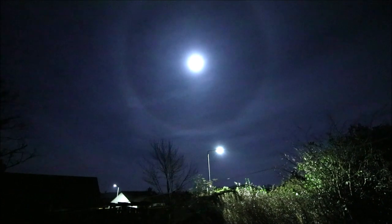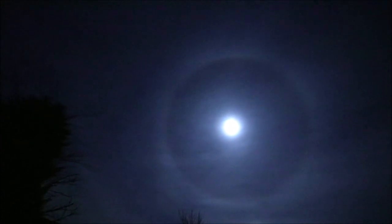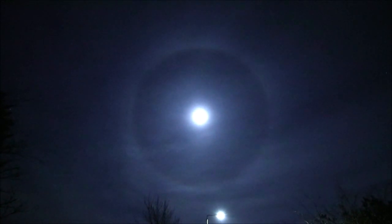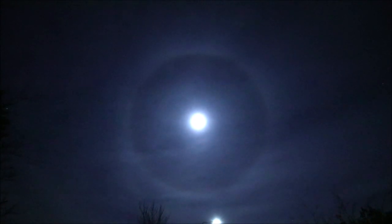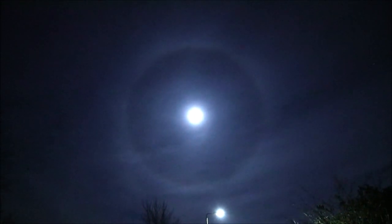Earlier on there was a moon dog as well. This is forming on a sheet of cirrostratus cloud now blowing across the country. The ice crystals in it are causing this phenomenon. What happens is the light from the full moon is getting refracted through ice crystals — almost like a prism effect, it actually is like a prism — and it disperses the light into different colours, and that's where you get the halo effect. The shape of the ice crystals also plays a role. It's not just any kind of cloud that causes it; you need the right kind of ice crystals and cloud type to get these halos.